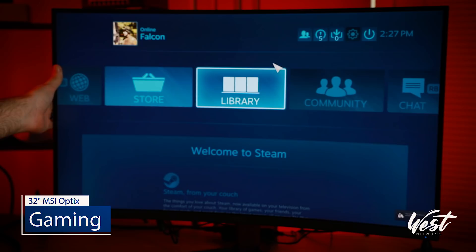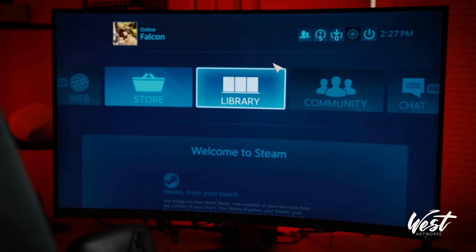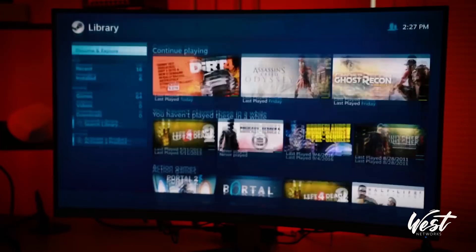So let's play some games. I don't have speakers — this monitor doesn't come with speakers. You'd normally install some or use a headset, which I have. So I can go to my library and let's load up Dirt 4.